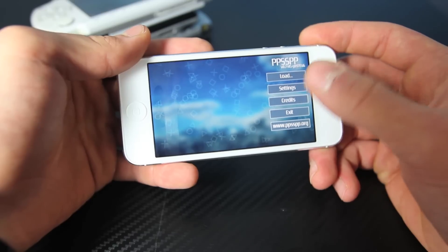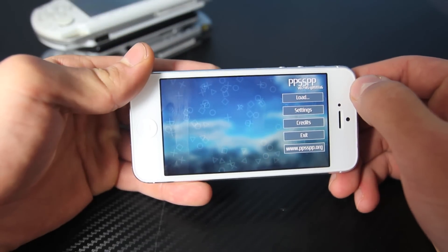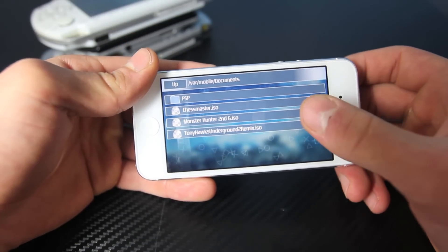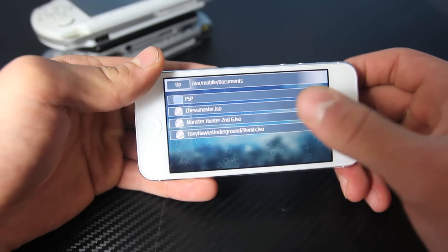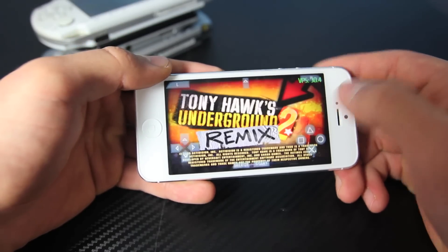It actually does work and I'm just going to show you as a proof of concept a couple of games running on it. I know some people have gotten Final Fantasy on here successfully, but I've just got these three games right here — Monster Hunter, Tony Hawk — just to show you that it does load, and you can see the frames per second meter right there.